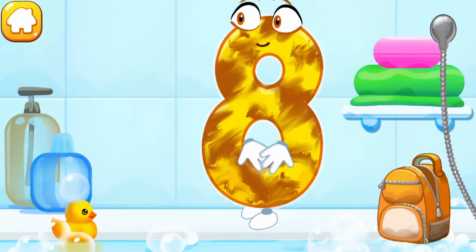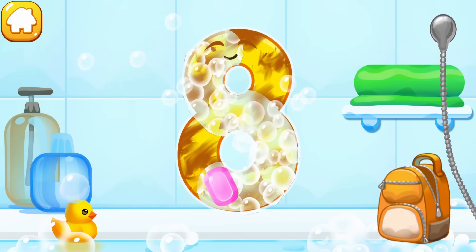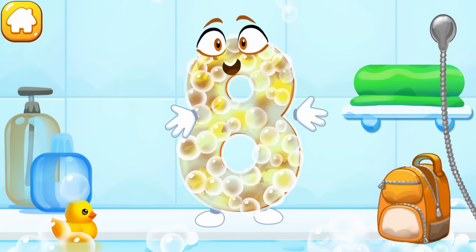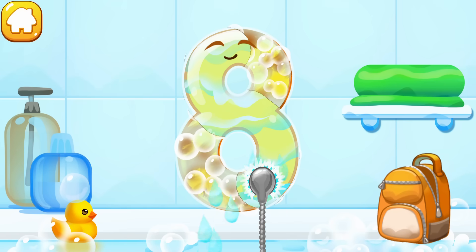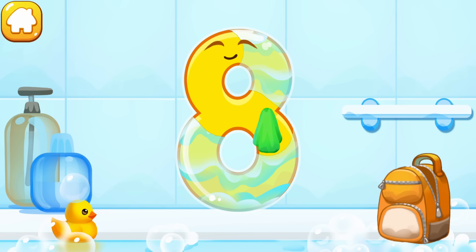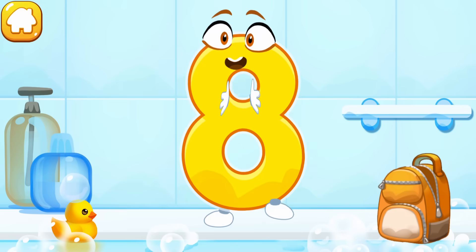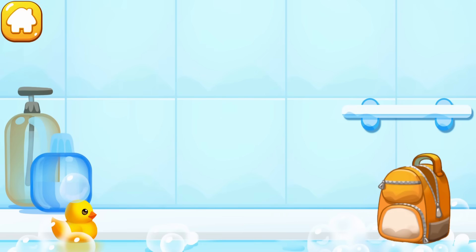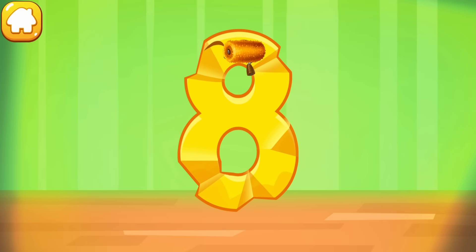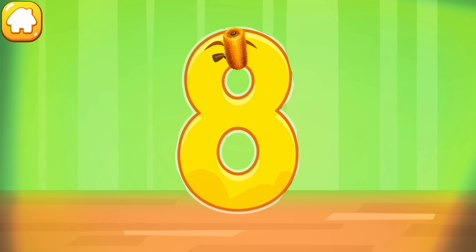The number got dirty. Wash the number eight — with soap first, wash away the soap with water, then wipe the figure with a towel. The figure is crumpled. Iron the number eight. Like this.